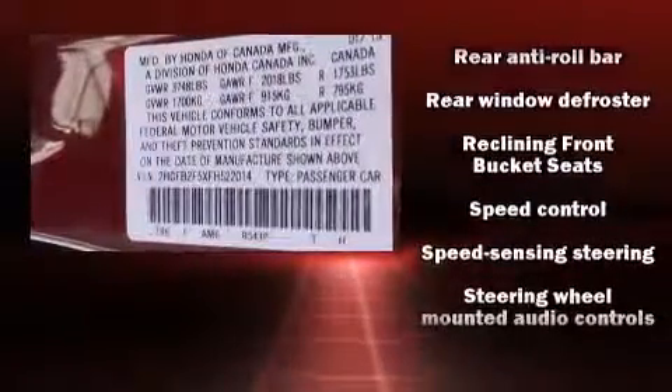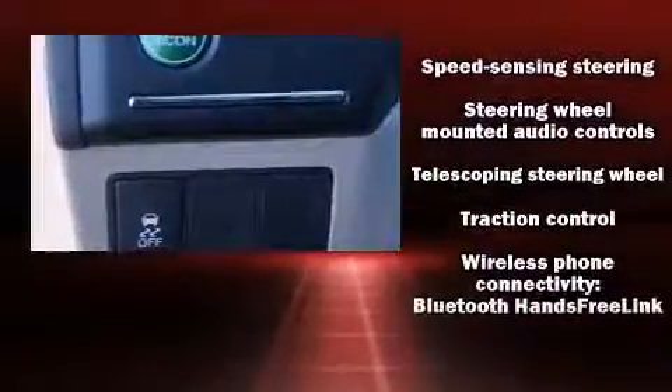With ABS brakes and electronic stability control supplementing mechanical systems, you'll maintain precise command of the roadway.